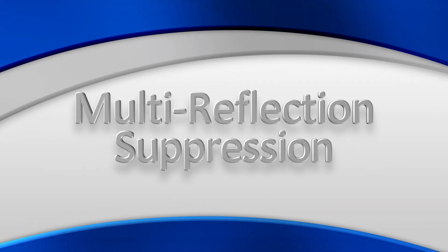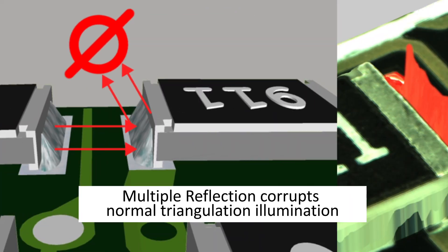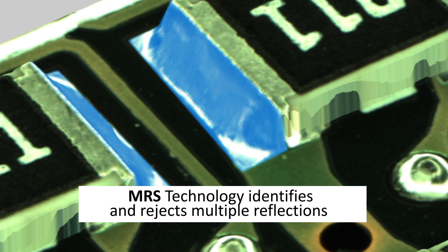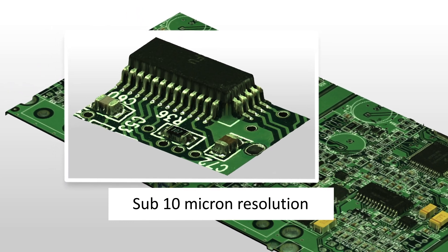With Multi-Reflection Suppression, or MRS, our technology is superior to alternative solutions and ensures accurate product measurement by eliminating reflection-based distortion to deliver a full-color, incredibly accurate 3D representation.